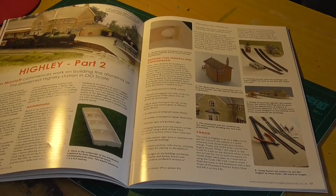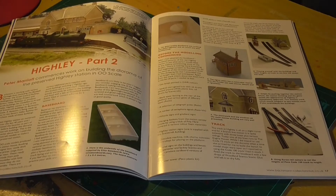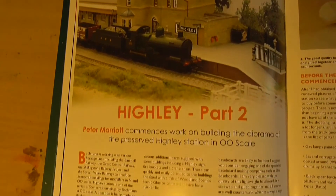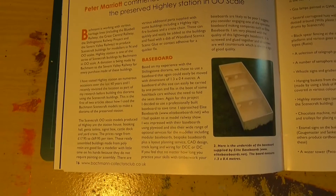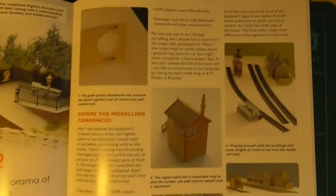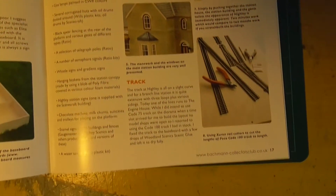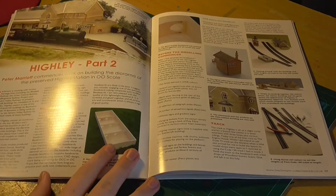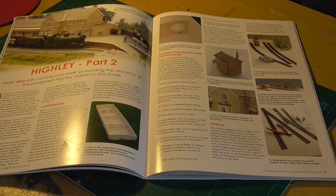Now this is something which I've been following avidly. It's in its second part now and it's the build of Haile Station on the Severn Valley Railway. Bachmann is working with several heritage lines to produce scene craft buildings for modellers in N and OO scales, and Haile Station is one of these buildings. A donation is being made by Bachmann to the Severn Valley Railway for every purchase made of these buildings - so that is great of Bachmann to do that, very good PR.